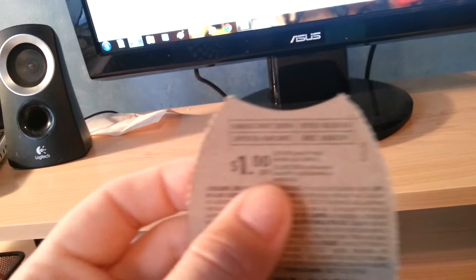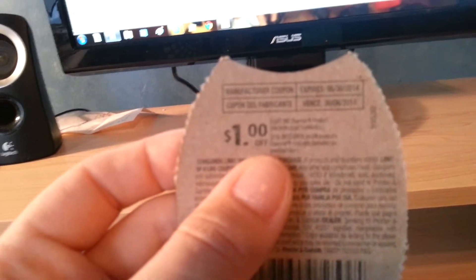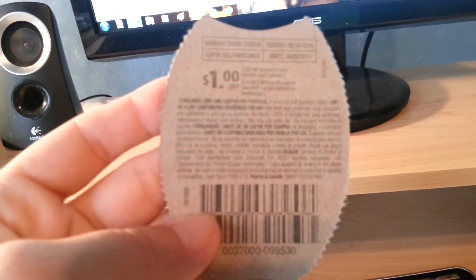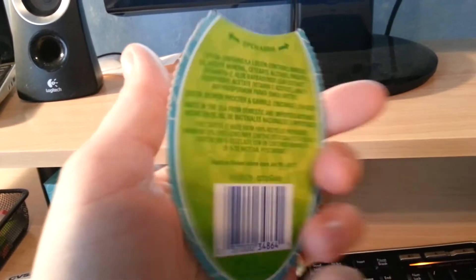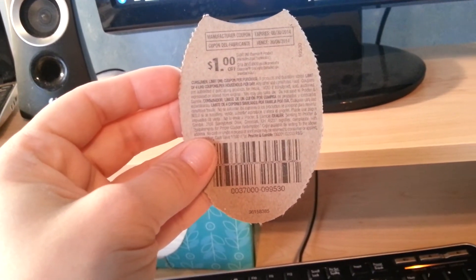I'm going to zoom in, but I don't know if you'll be able to see it. It says $1 off any one Charmin product. I never see dollar coupons off of Charmin, so this is terrific. If all you get is the Kleenex for $0.99 and the dollar coupon off the next time you buy Charmin, to me, that's break even and you get free Kleenexes.